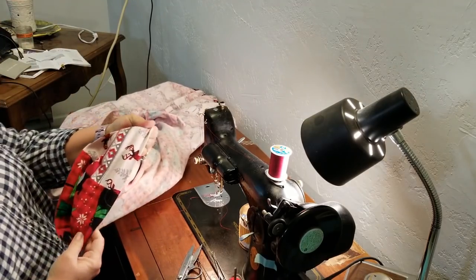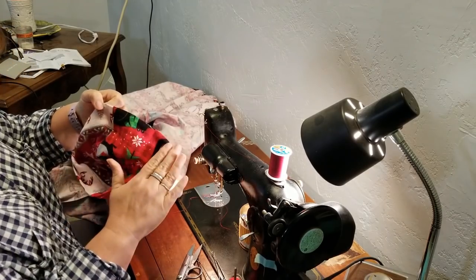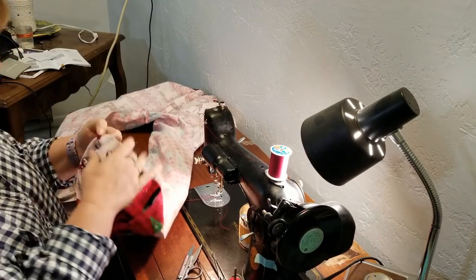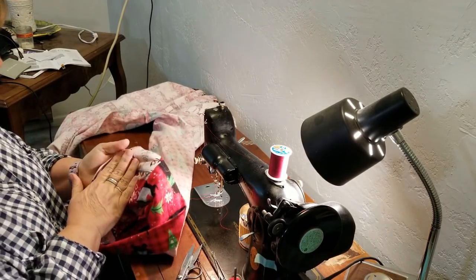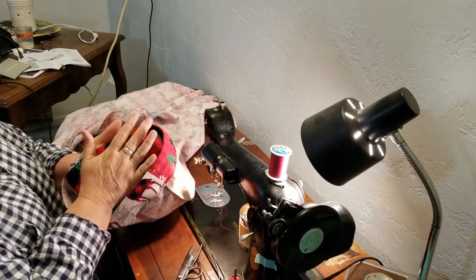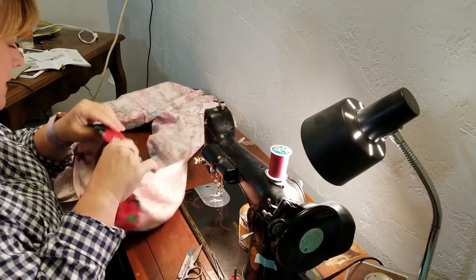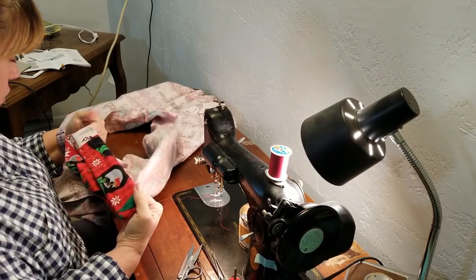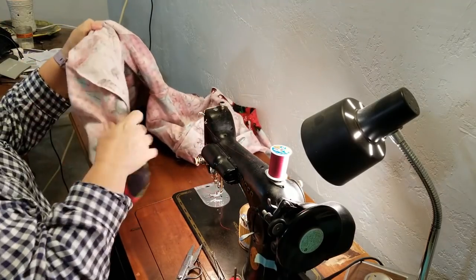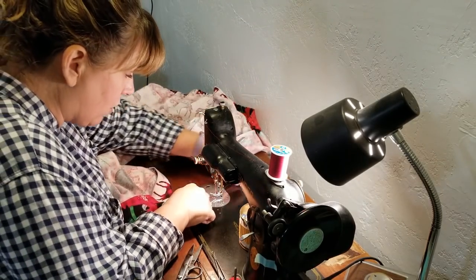These pajama pants are two different fabrics — this is the front, this is the back, or vice versa. I don't know, because this little mama did not buy enough fabric, and this little mama bought more fabric than she needed. So on our cutting day, we just made a pair of pajamas out of both fabrics and she didn't care — she's flexible. And so it all worked out.